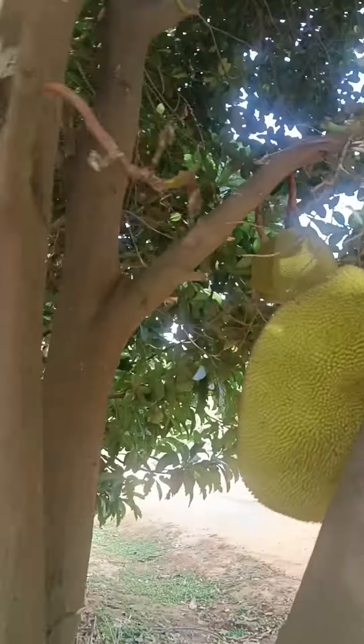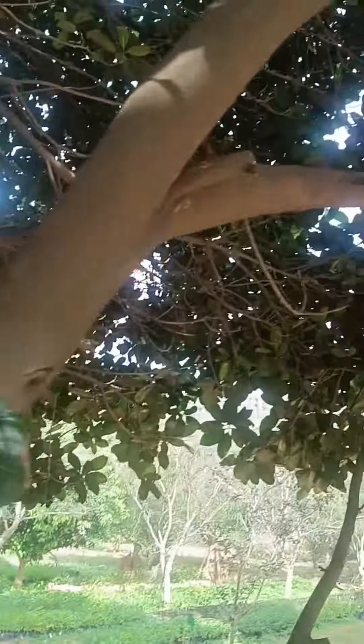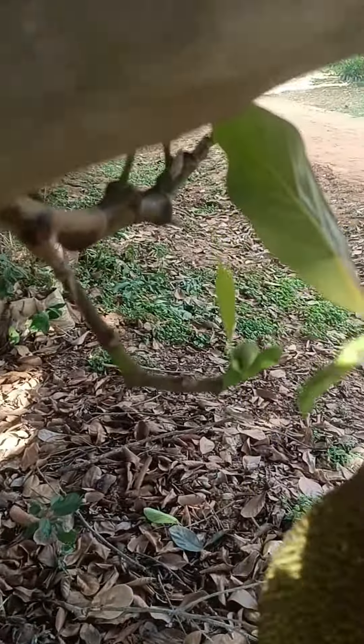So there are around 25 fruits on this tree, and I can still see flowering — small, tender flowers are visible. Being off season, it's rare to get fruits at this time, and still I see flowering.